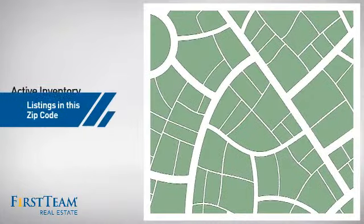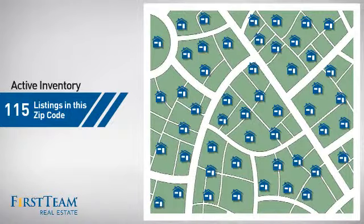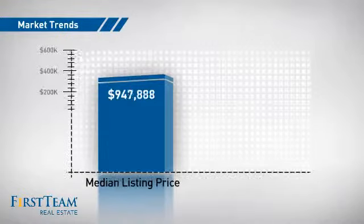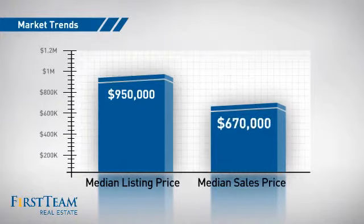Wondering how it stacks up against the competition? There are now just over 110 homes on the market within this zip code, with a median list price of just under $1 million and a median sale price of just over $650,000.